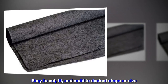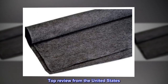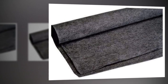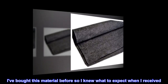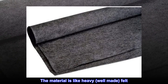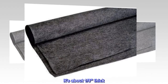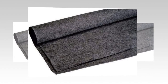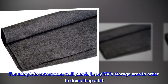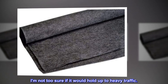Easy to cut, fit, and mold to desired shape or size. Top review from the United States: similar to heavy felt. I've bought this material before so I knew what to expect. The material is like heavy, well-made felt. It's about one eighth inch thick. I am using it to cover some wall panels in my RV's storage area to dress it up a bit. I'm not too sure if it would hold up to heavy traffic.